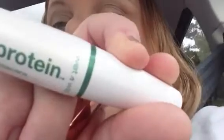Wet n Wild Brow Pencil in the color Taupe — I really like this. It needs to be sharpened but I don't have a sharpener in the car. And then I used Mega Protein Mascara by Wet n Wild in the color black.